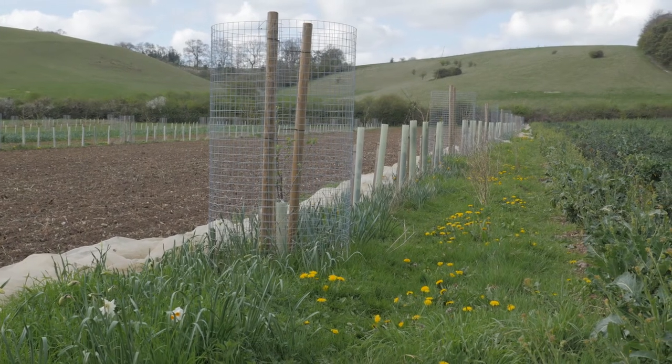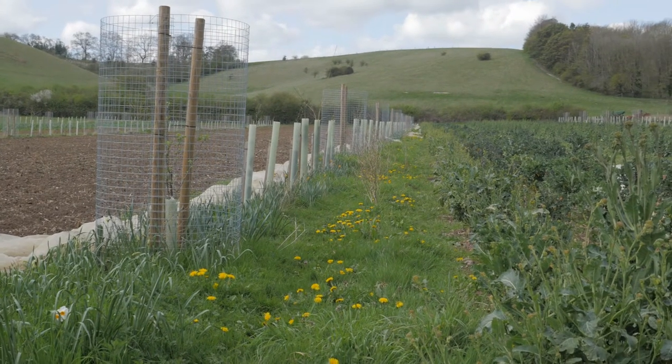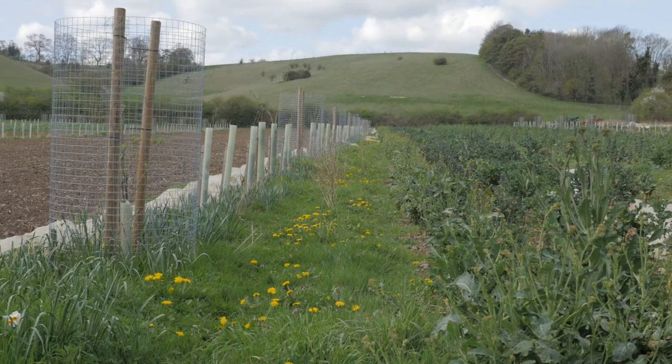In the third row we've got rhubarb, some of which didn't survive very well — we've only got about half of them left, they got a bit dry last year.